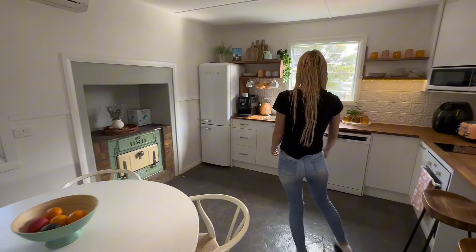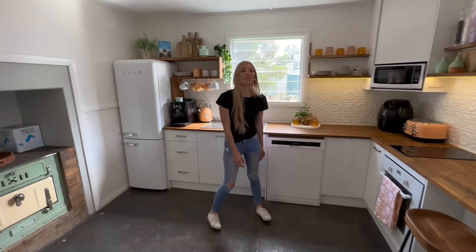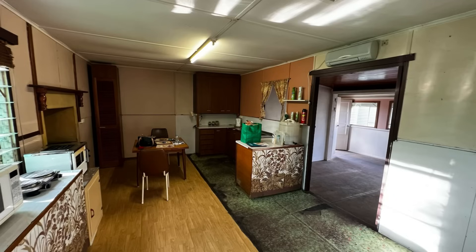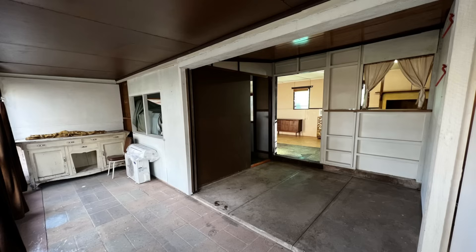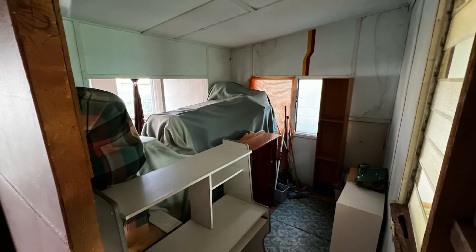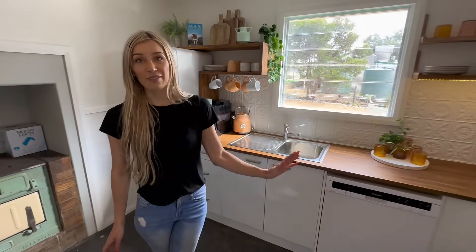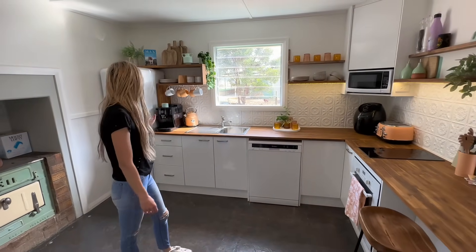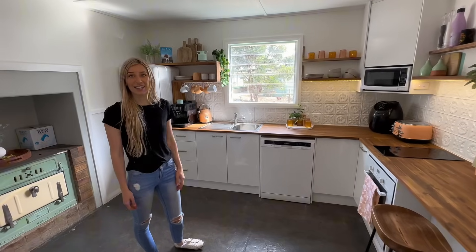This is the kitchen. For those watching the early days, this house had no kitchen plumbing — basically one light. It needed a full restoration before we started. We've got a dishwasher, an oven, and a stovetop — everything a little family or group of friends would need just to hang out.